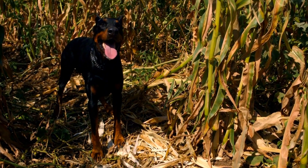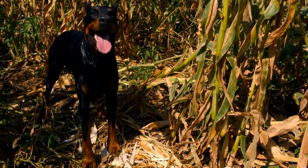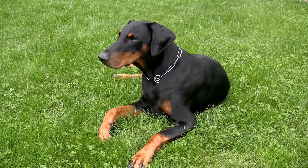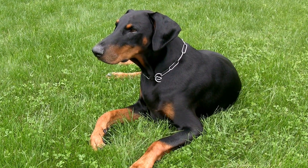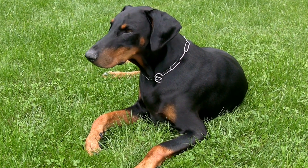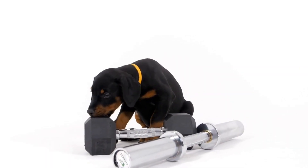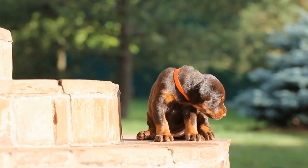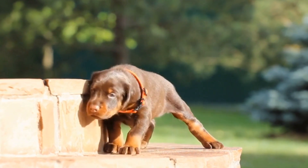Socialization and Mental Health. Dobermans are social dogs that thrive in the company of their owners and other dogs. Socialization from an early age is vital to prevent behavioral issues. A life hack for simplifying socialization is to expose your Doberman to various environments, people, and other animals gradually. Take them to puppy classes or enroll in obedience training where they can interact with other dogs and learn to follow commands even in distracting situations. A well-socialized Doberman will be more confident and less likely to exhibit aggressive behaviors.